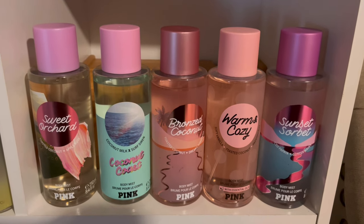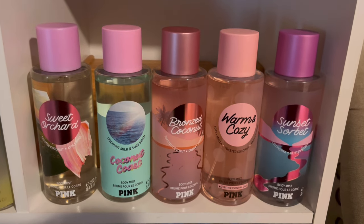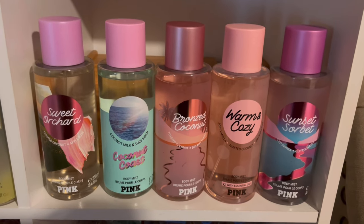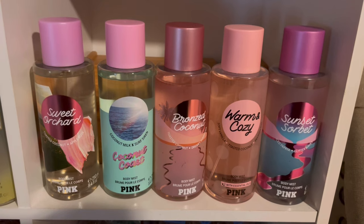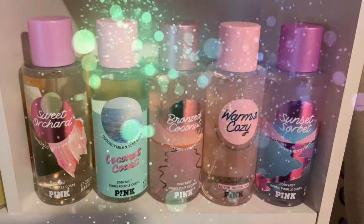These are the ones I ended up decluttering: Sweet Orchid, Coconut Coast, Bronze Coconut, Warm and Cozy, and Sunset Sorbet. Nothing wrong with these scents — they just weren't ones that really intrigued me or that I was drawn to.